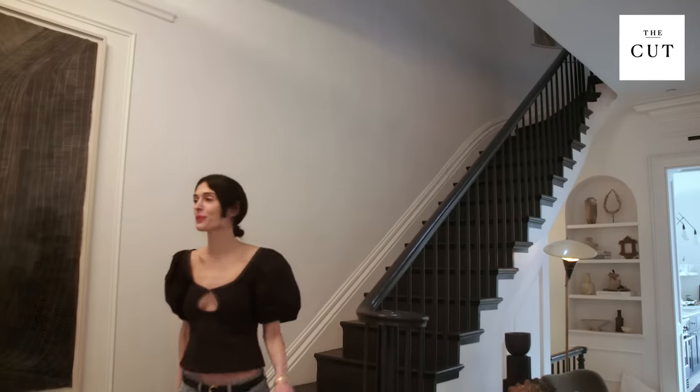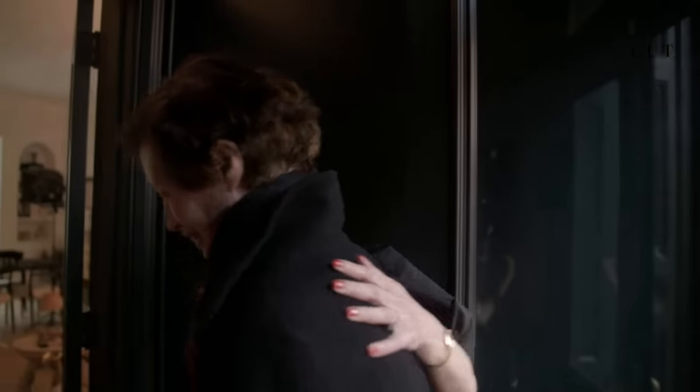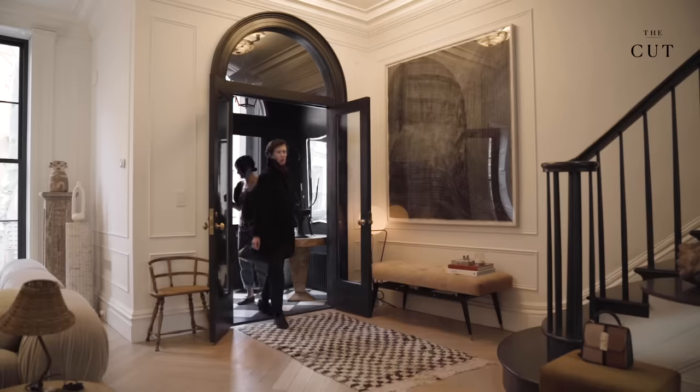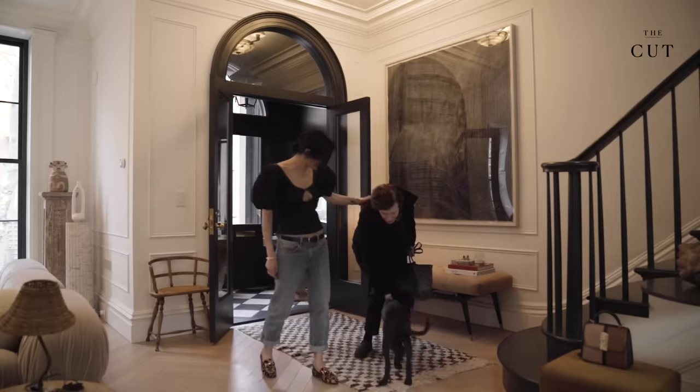Meet Athena Calderon, author and founder of the lifestyle site Eiswoon. She takes us through her luminous Cobble Hill townhouse, where she reveals that the process most people dread, she loves.